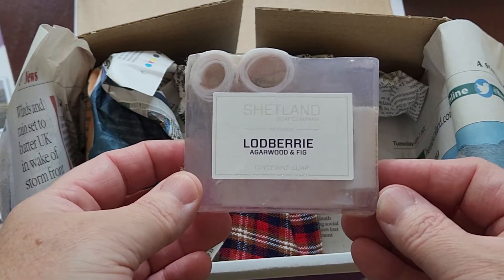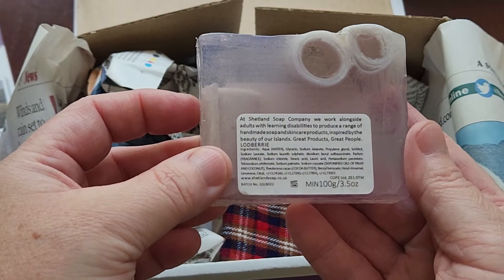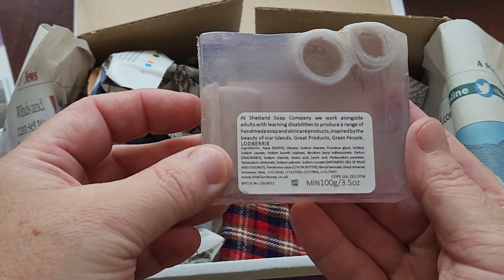Laudberry agarwood and figs soap — that's pretty — from the Shetland Soap Company.